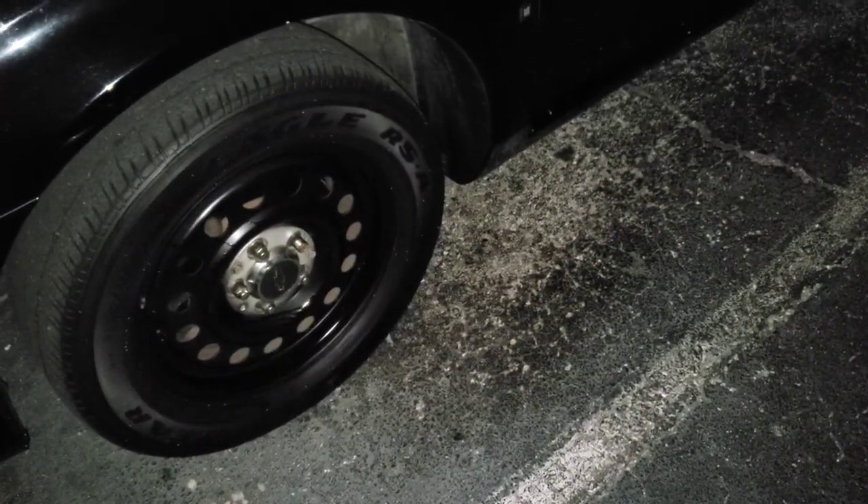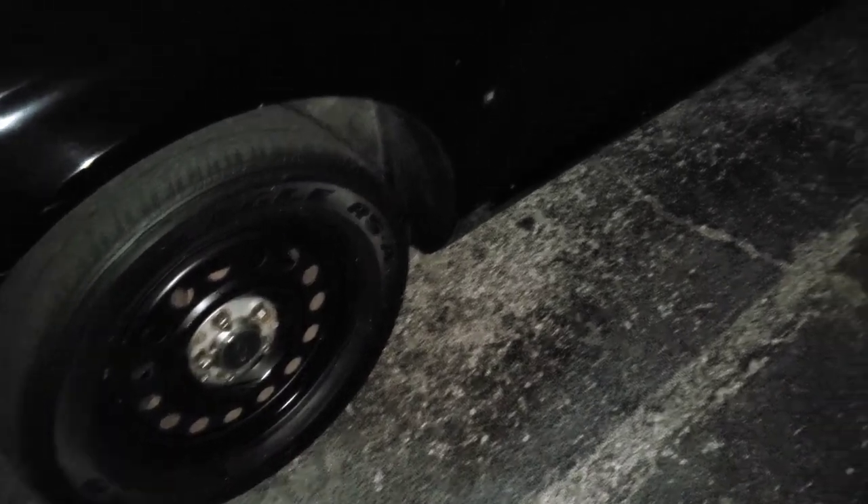I also actually painted the rims on my car as well, so that's going to look good with the new black paint. I'm excited about that, I can't wait.